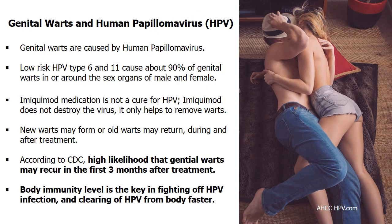Imiquimod medication is not a cure for genital warts, which are caused by human papillomavirus or HPV. Imiquimod, like Aldera cream, does not destroy the virus — it only helps to remove the warts. New genital warts may form or old warts may return during and after treatment. According to the US CDC, there is a high likelihood that genital warts may recur within the first 3 months after treatment. Your body's immune system is the first line of defense against HPV — keep it strong to avoid recurring genital warts.